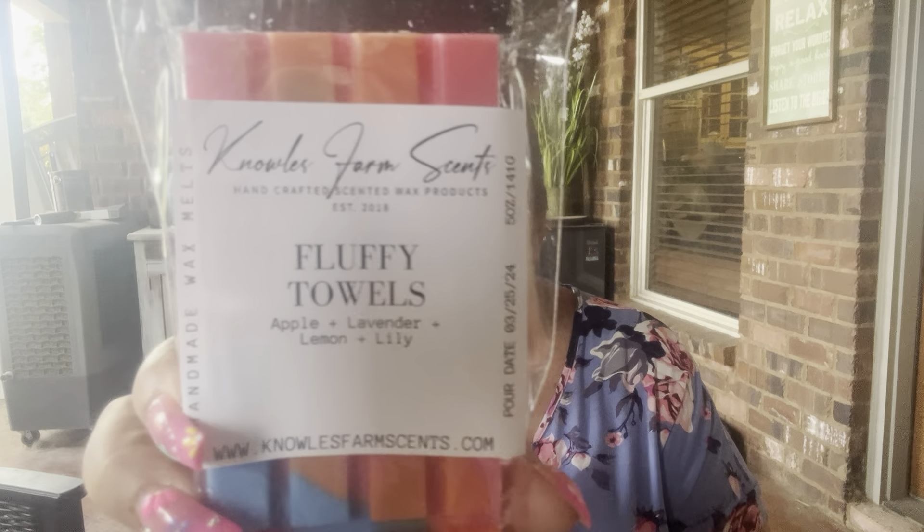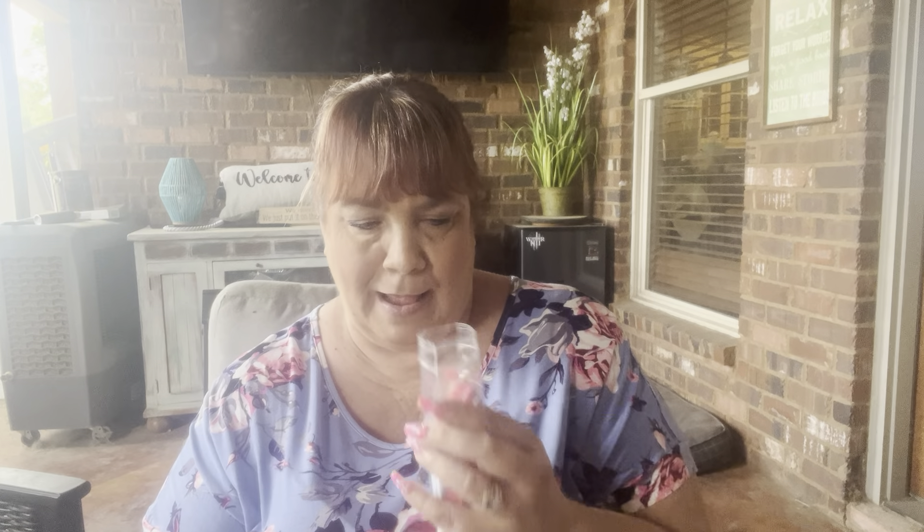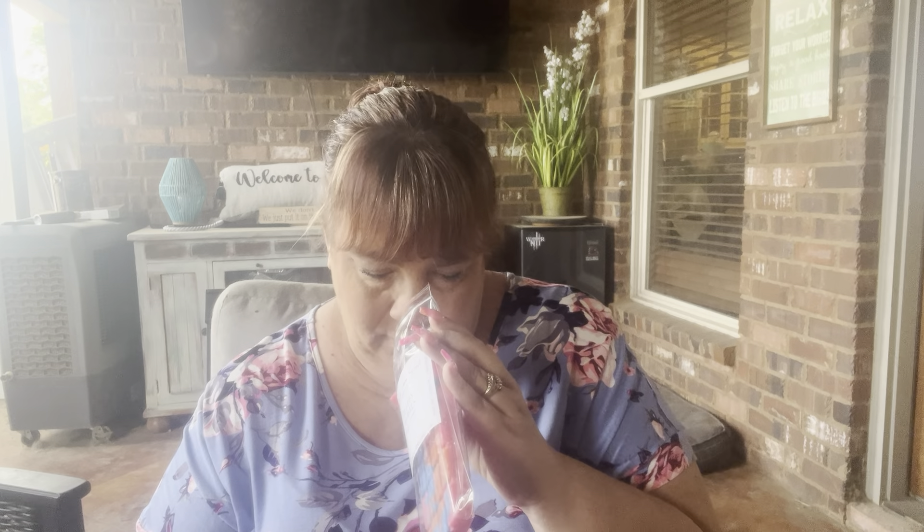This next one I have is Fluffy Towels — apple, lavender, lemon, and lily. I don't get much apple; I get lavender, lemon, and lily. The apple's not too strong — if you're scared of apple, you don't really smell it. That's good.